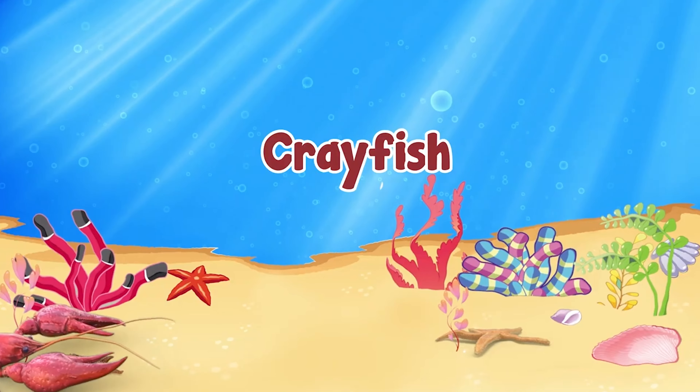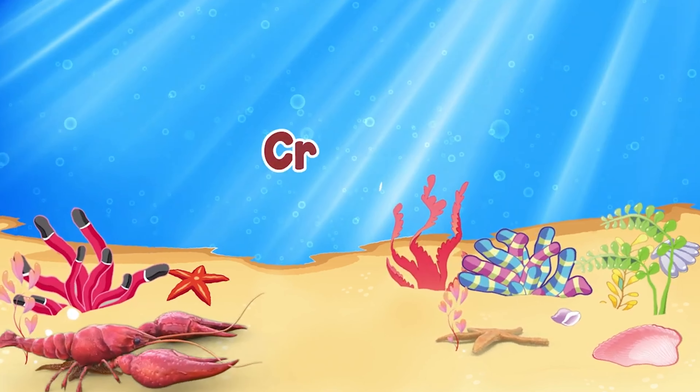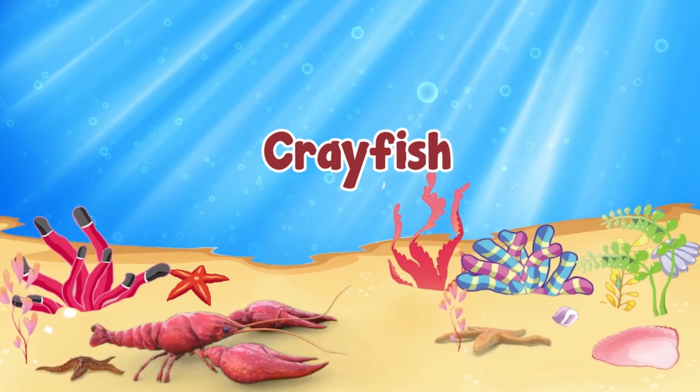This is a crayfish. C-R-A-Y-F-I-S-H, crayfish.